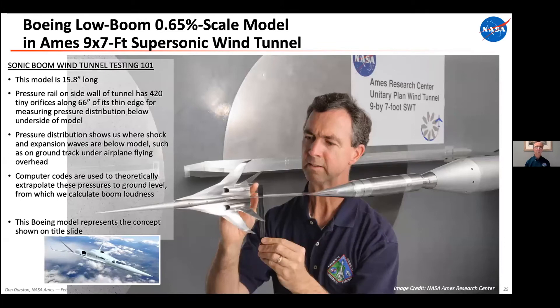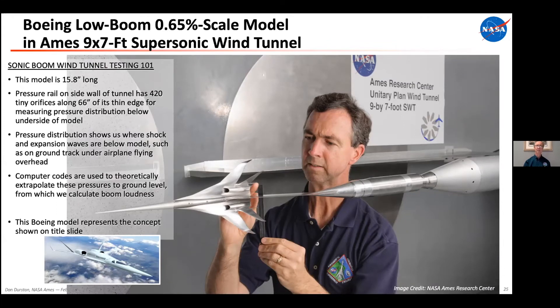Someone asked why the wingtips are folded in opposite directions. If one looks folded down and the other folded up, that's an optical illusion — they're both folded up just like winglets. You can see in the picture of the airplane flying that both winglets are up, similar to the dihedral angle of the horizontal tails, which are really more like a V-tail with a split in between than just straight horizontal tails.